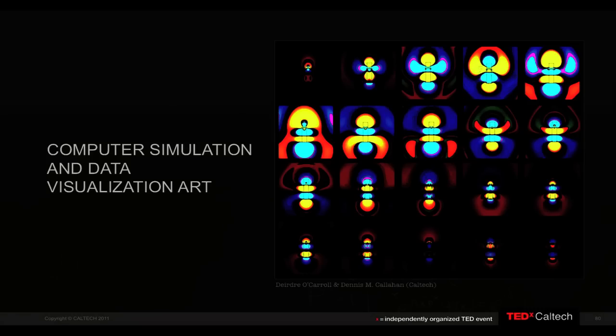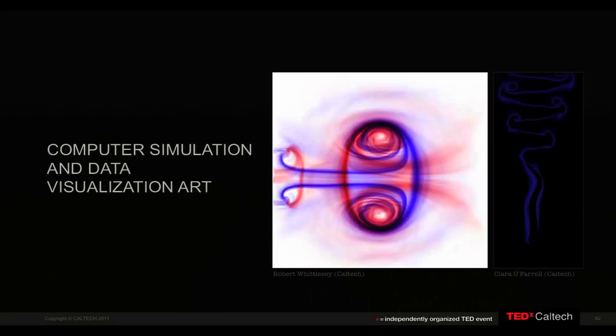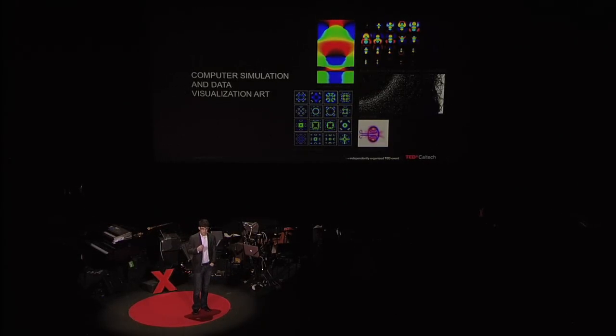Another area where scientists can create unique art is through images obtained with computer simulations and from graphical representation of complex data sets. Here I've put images from computer simulations looking at the time evolution of the electromagnetic field through various nanostructures, some very nice images from Caltech looking at complex fluid dynamics, and an image from a data set looking at internet usage. None of these images could have been produced some 20 years ago — they're all possible through new technologies which are rapidly growing. Over the next 50 years, we're going to see a lot more of these images being produced. I just hope we can preserve the beautiful ones.